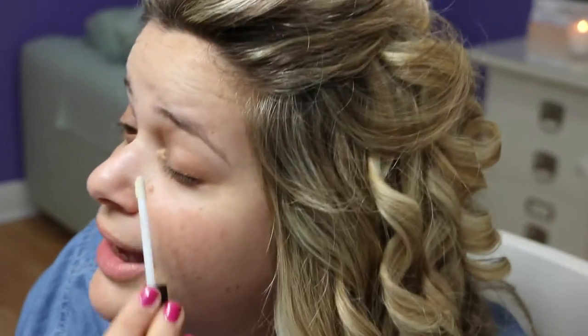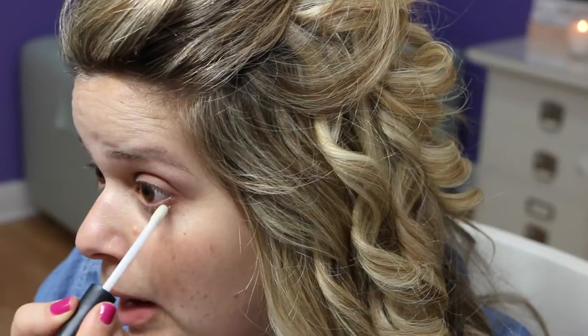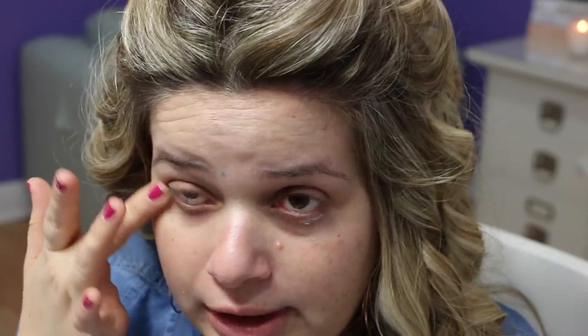While everything I've applied on my face starts drying and setting, I'm going to start with my eyes. First I'm going to prime them with my NARS Smudge Proof Eyeshadow Base — this is a really good one; whenever I use it I never crease. I'm also going to apply a little bit on the bottom because we're going to put some eyeshadow there.